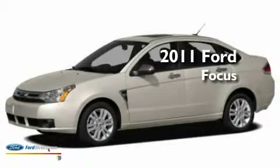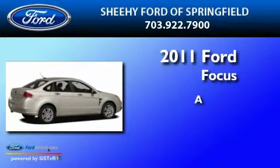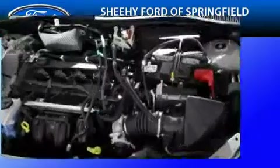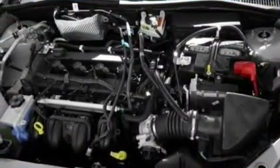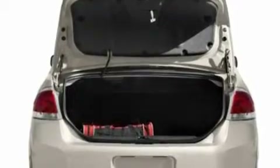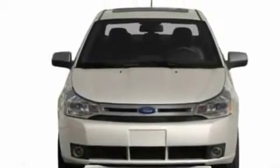This is a brand new 2011 Ford Focus. Its top features include keyless entry, external temperature display, a four-speaker stereo system, a CD player, a multi-link rear suspension, four-wheel independent suspension, aluminum wheels, a low-tire pressure indicator, a security system, and power windows.